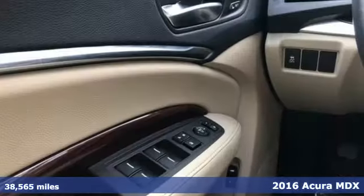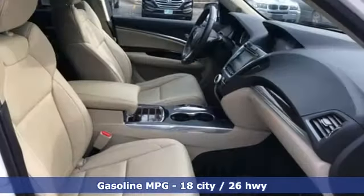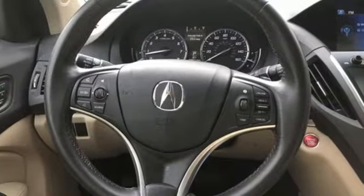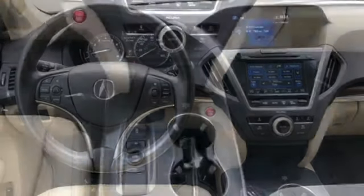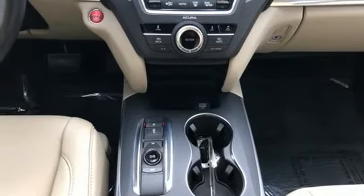It boasts an impressive list of features like these: streaming audio, power heated mirrors, front heated leather bucket seats, auto dimming rearview mirror, doors and push button start proximity key, dual zone climate control, V6 engine, power sliding and tilting sunroof, gas pressurized shocks and automatic transmission.